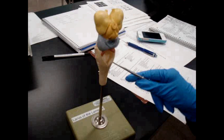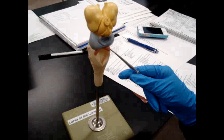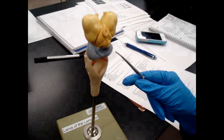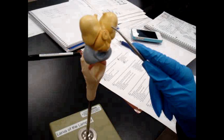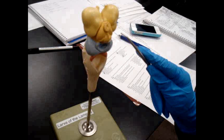The medulla oblongata is responsible for involuntary functions. The cerebellum is used for thinking; since it is so small, you can tell the organism does not do much thinking. In light blue is the midbrain, which is used for sight. In light yellow is the cerebrum, responsible for balance. In dark yellow is the olfactory bulb, which is part of the cerebellum and functions for scent.